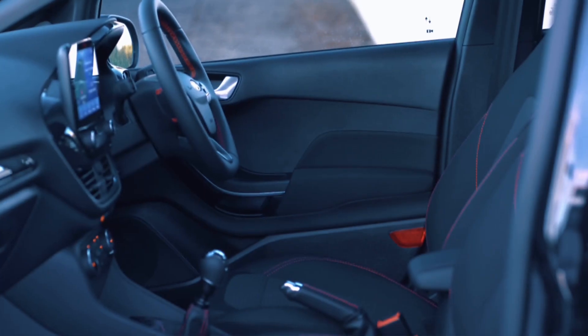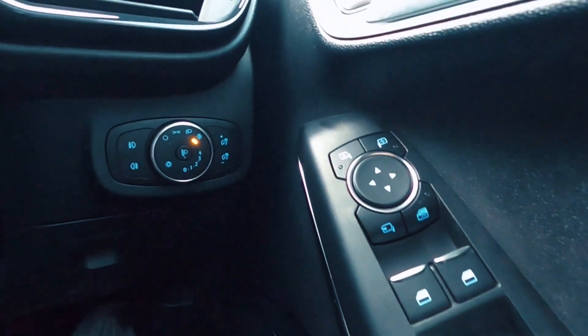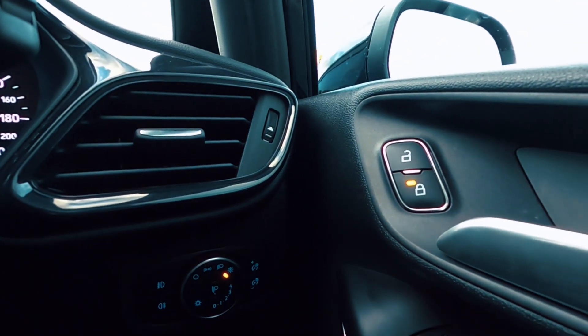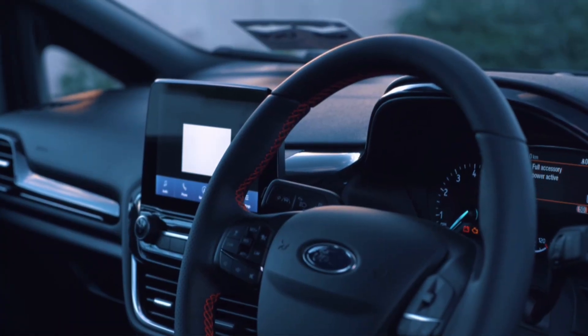It's got front fogs, front and rear parking sensors, and a reversing camera. The ST also gets 17-inch alloys, a special rear wing and badges, power folding door mirrors, and safety features such as adaptive cruise control and blind spot assist.